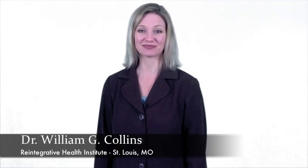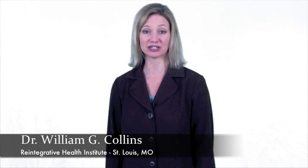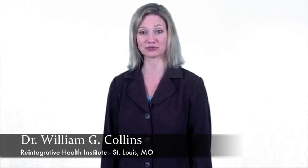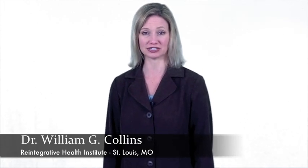Hi, I'm Melissa and I work with Dr. William Collins, a board-certified neurotherapist at Reintegrative Health Institute in St. Louis, Missouri. Some of the more common questions parents ask Dr. Collins are related to testing for learning disabilities.